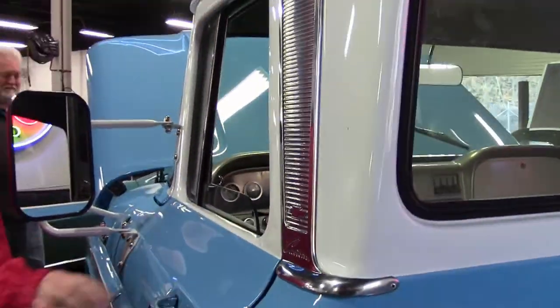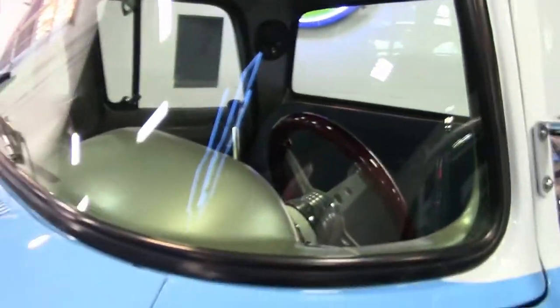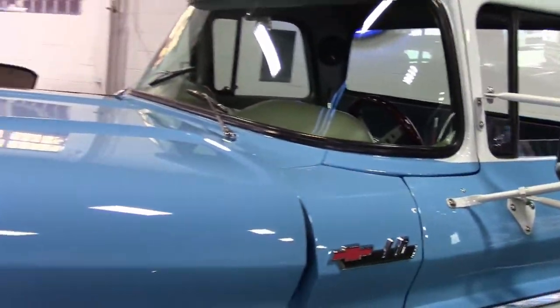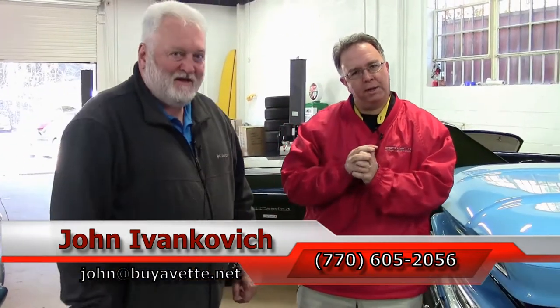We look forward to hearing from you. Folks, as always, 770-605-2056 or john@buyavet.net. And Jeff, what's your phone number? My cell phone is 770-883-9263. I look forward to hearing from you folks. As always, subscribe to the YouTube channel so you can see all the new stuff first. If you have a car you want to consign or want to purchase, give Jeff a holler. We'll be glad to help you in any way we can. And we'll see you all out on the road.